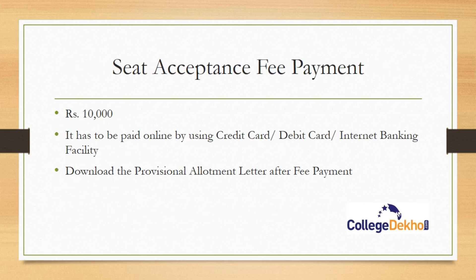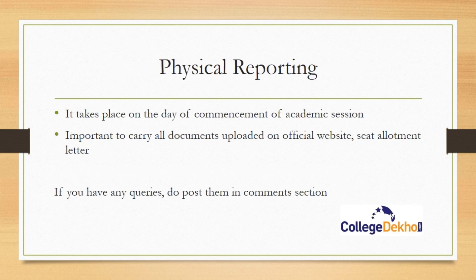Regarding seat acceptance fee payment, whoever got the seat will have to pay a fee of rupees 10,000. Only those students accepting the seat in Round 1 need to pay this fee. Candidates choosing to upgrade need not pay the seat acceptance fee in Round 1 — they can pay after seat allotment in other rounds. Payment should be made online using credit card, debit card, or internet banking. You also need to download the allotment letter.